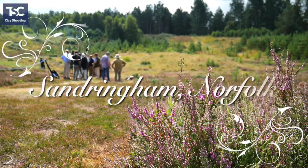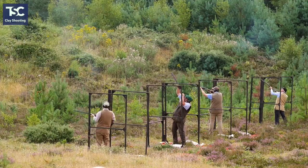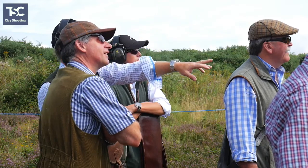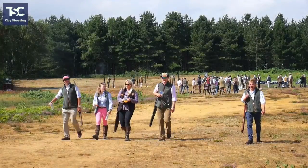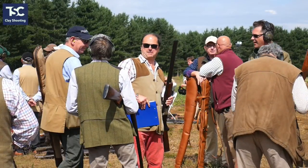We're in Norfolk, on the Queen's lovely Sandringham estate, for the annual charity shoot run by Nick Holt of Holt's Auctioneers. Her Majesty very kindly lets us use her back garden, so to speak, to have a clay shoot, and the proceeds go to various charities.